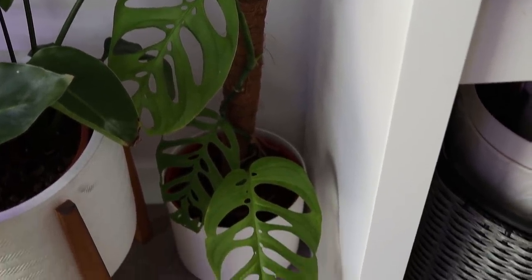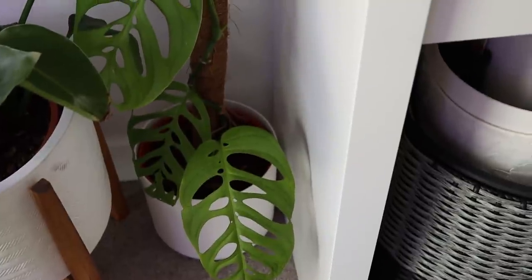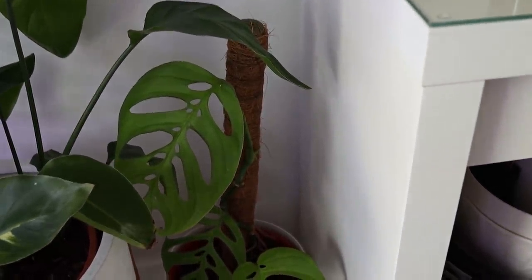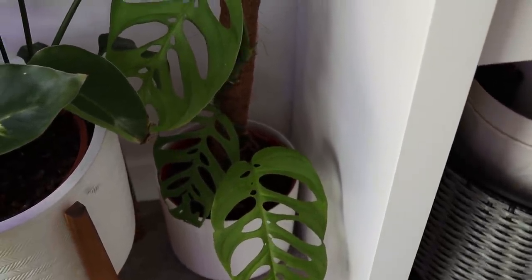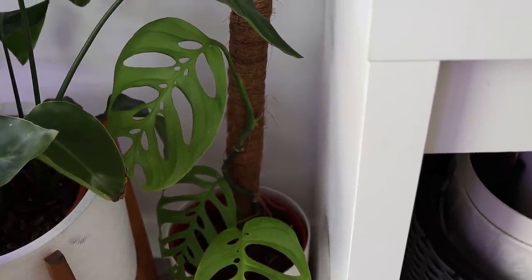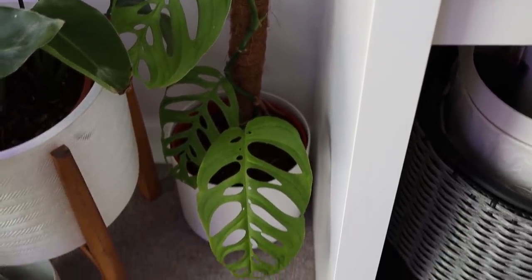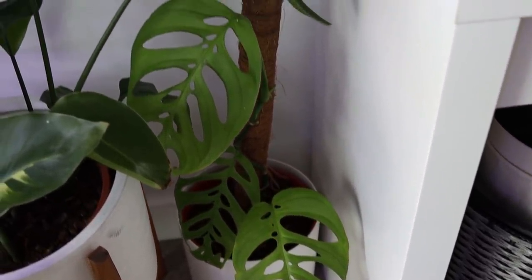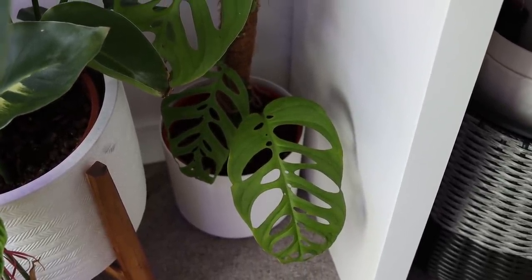We have Monstera Esqueleto, formerly known as Monstera Epipremnoides. This did have runners around the house, so I took the runners to the shop to hopefully grow those out. We're left with a really miserable looking Monstera, but it's started to grow again since I've removed the runners. I have loads of little foliage buds developing on the stem, so I have high hopes that this starts looking much better because it's one of my favourite plants.